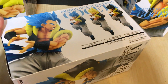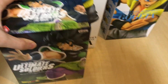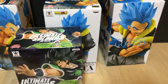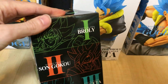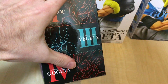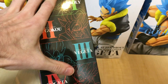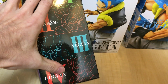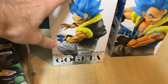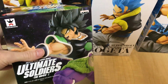The other thing I wanted to point out is that this is not related to the Ultimate Soldiers figure, which has four figures in that line: Broly, God Goku, God Vegeta, and God Gogeta. As of the time of this video, three of those have been released and the Gogeta one comes out in January. So this figure is actually a different release — it's not part of that particular line.